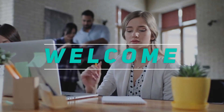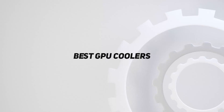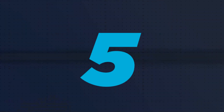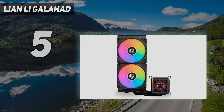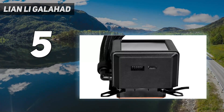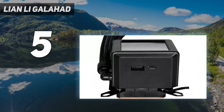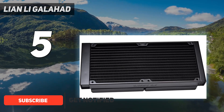Hey, welcome back to my channel. In this video, I'm going to talk about the top 5 best GPU coolers. Starting at number 5: the Lian Li Galahad. With the right design, you don't need a 360mm AIO or a loud cooler to keep modern high-end CPUs from throttling, and Lian Li's Galahad 2 LCD 280 proves it.